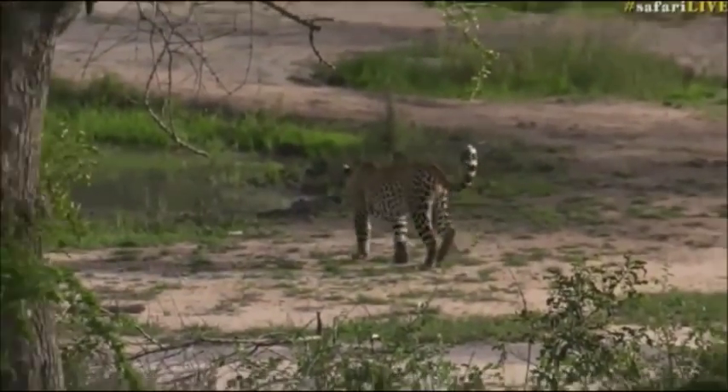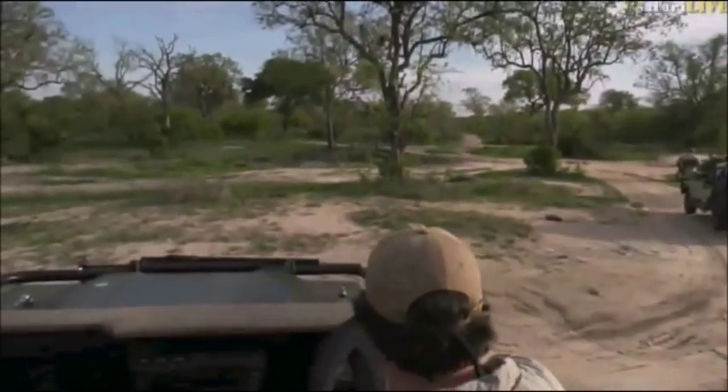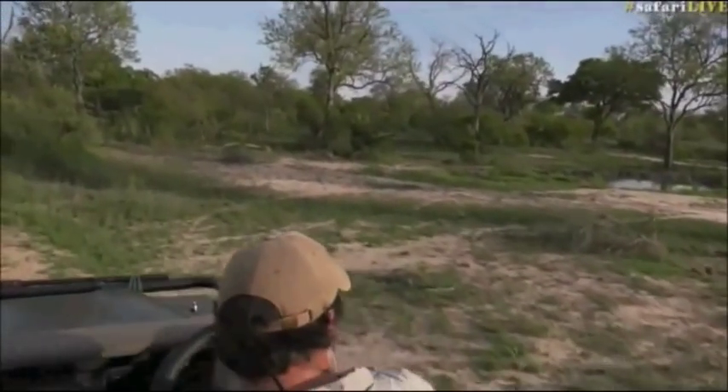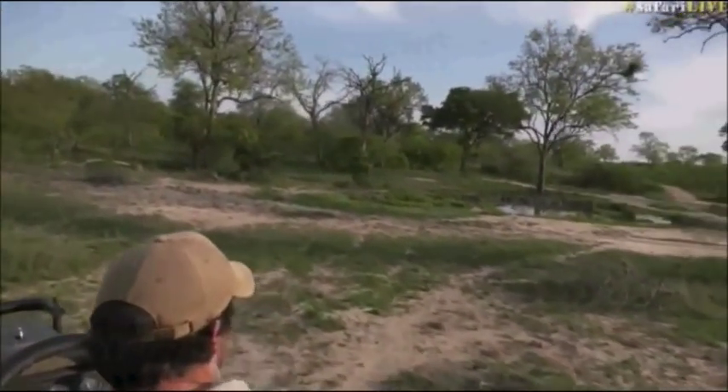I'm going to go forward just a little bit because it looks like he might drink, and if he drinks then we can at least see him drinking. I also just want to get off the main road because otherwise we're going to cause a bit of a traffic jam. But it seems as though he's going in towards the waterhole.